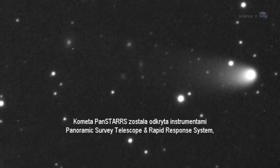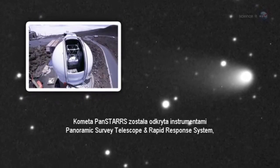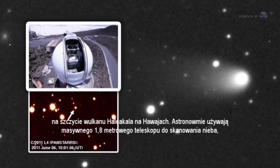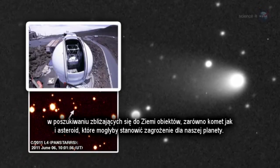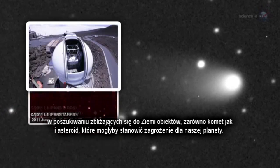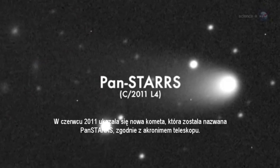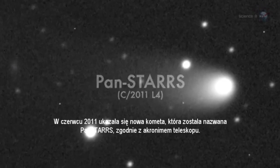Comet Pan-STARRS was discovered by the Panoramic Survey Telescope and Rapid Response System atop the Haleakala Volcano in Hawaii. Astronomers used the massive 1.8-meter telescope to scan the heavens for Earth-approaching objects, both asteroids and comets, that might pose a danger to our planet. In June 2011, a comet appeared, and it was named Pan-STARRS, after the acronym for the telescope.